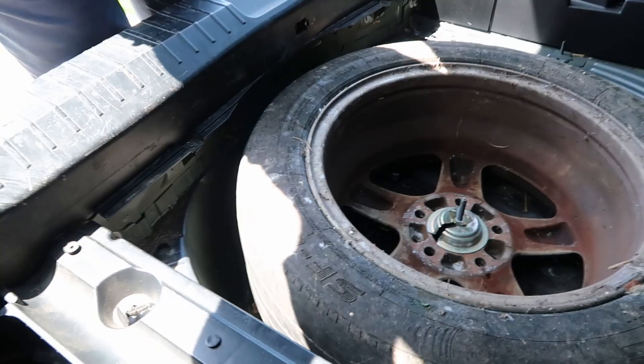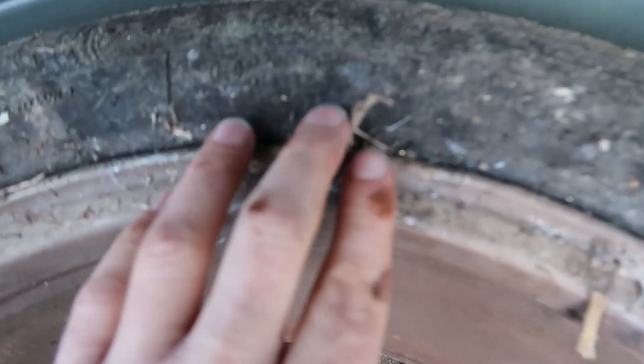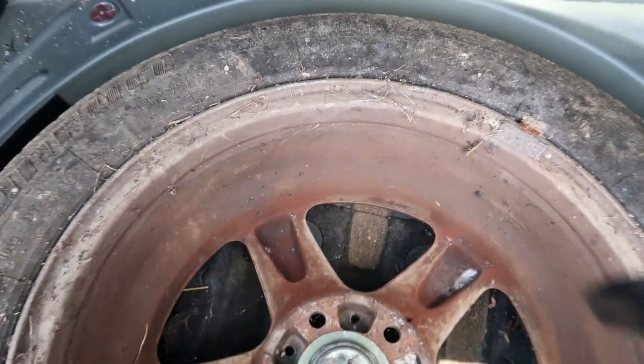That is a filthy wheel that I definitely should have cleaned first, but never mind — it's not forever. Look at the state of this wheel I just put in here, and look at the state of the rest of it too. Doesn't matter — until it runs right it can be filthy and ugly.